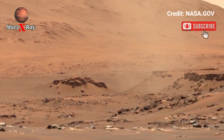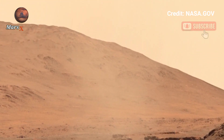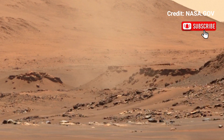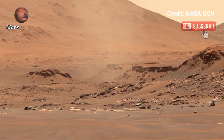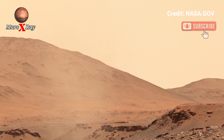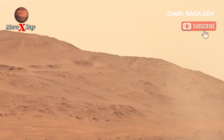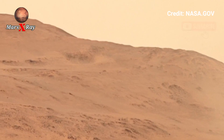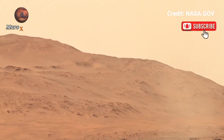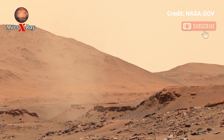Each frame reveals the red planet's geological diversity, offering a rare glimpse into a world that has intrigued humanity for centuries. The Perseverance rover is designed to seek signs of ancient microbial life, and its latest discoveries are nothing short of groundbreaking.